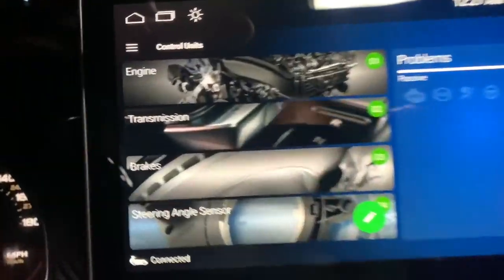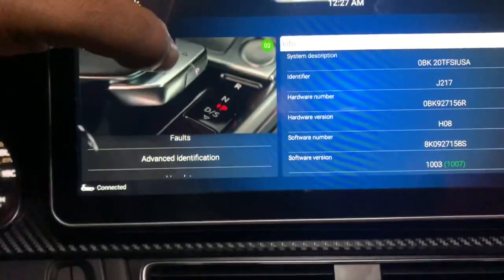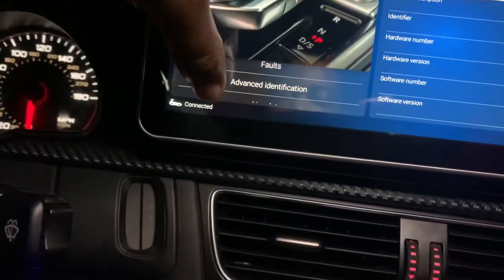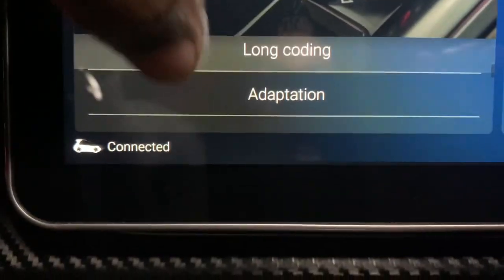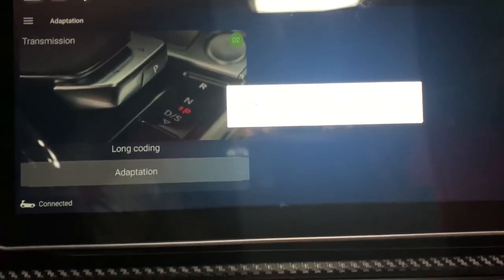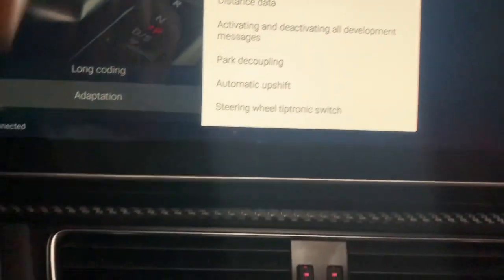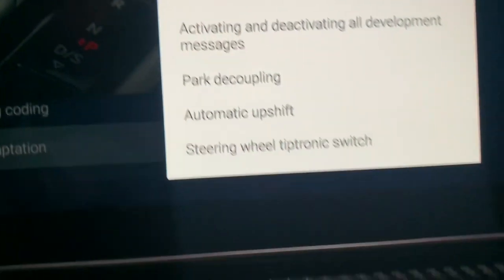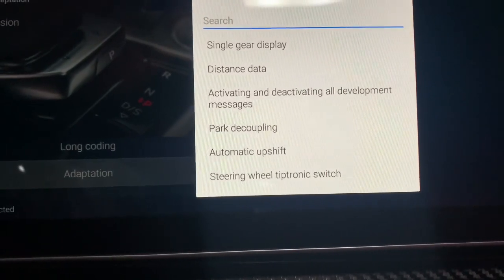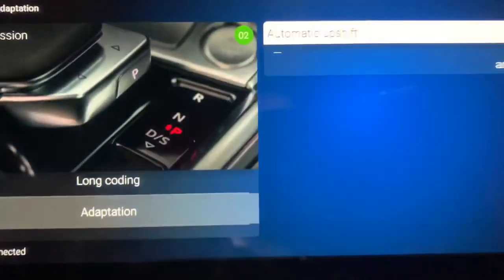Once it picks up the car, go over to the three bars and then go right over to Transmission. You've got your Engine and your Transmission — I'm going to click Transmission. Once I'm in Transmission, I go right over to Adaptation and click it. Once I click Adaptation, I go right over to Automatic Upshift and click on that.